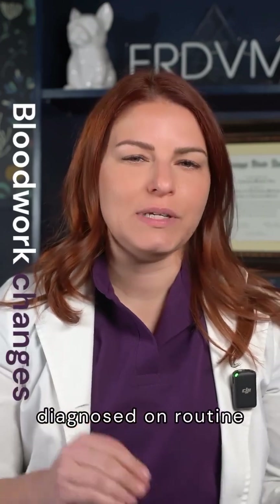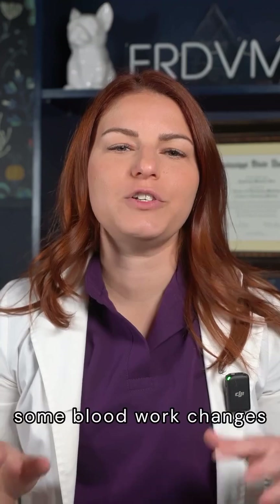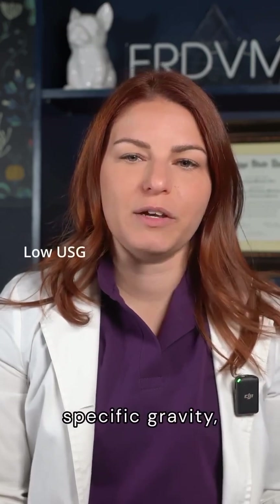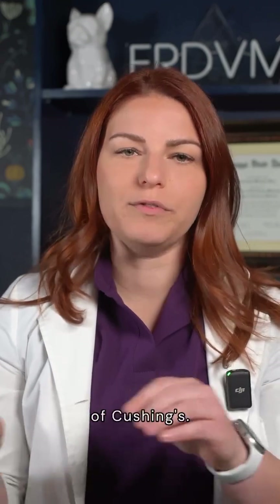Cushing's is not diagnosed on routine blood work. However, when paired with clinical signs, some blood work changes will make a veterinarian suspicious of Cushing's. Blood work changes seen with steroid use, like elevated liver values, low urine-specific gravity, hyperglycemia, and thrombocytosis are supportive of Cushing's.